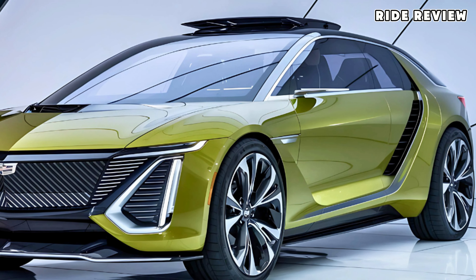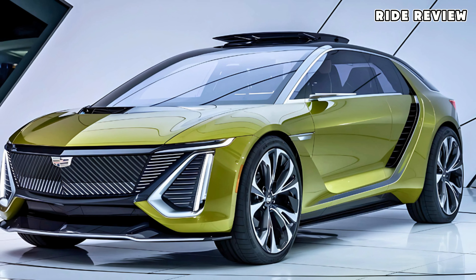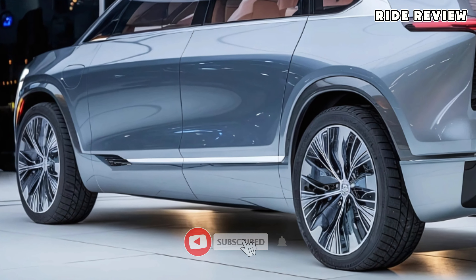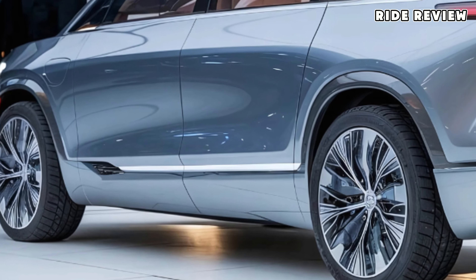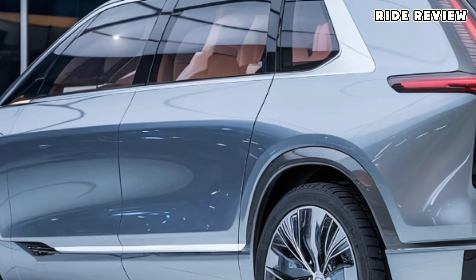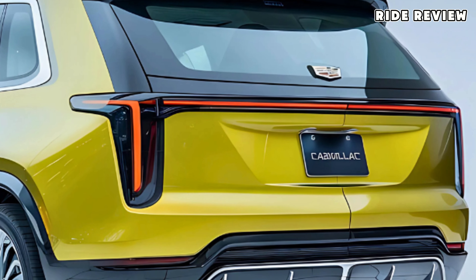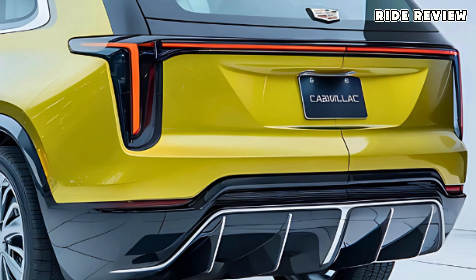Each day, we'll be updating you on new insights and features to keep your interest in this remarkable van fresh and exciting. From Cadillac's latest safety systems to upgraded cabin options, we'll bring you the details so you'll know exactly what this campervan offers. So, if you're ready for a high-end camping experience that blends adventure with luxury, the 2025 Cadillac campervan might just be your perfect match. Keep an eye out for more updates right here on Ride Review, and don't forget to check back for tomorrow's future. We're always bringing you the best on wheels.